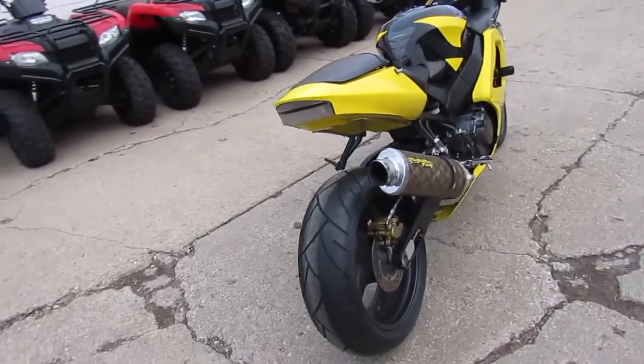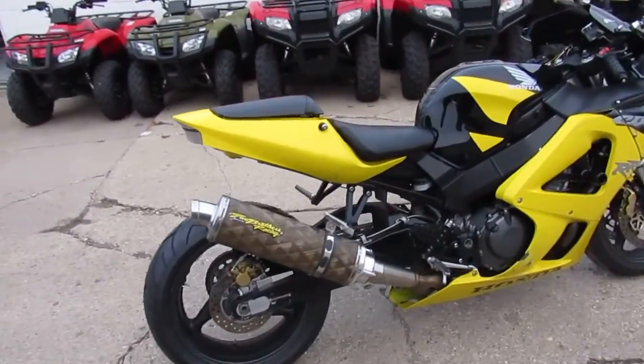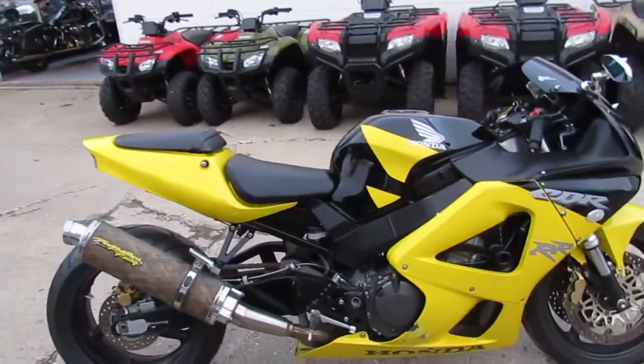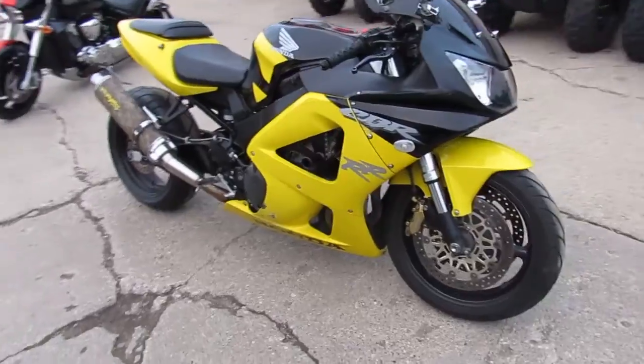One we're doing a video on is a 2001 Honda CBR 929RR. We got this thing priced right — this one will not be here long. $39.99. It's a good looking bike, comes in black and yellow.